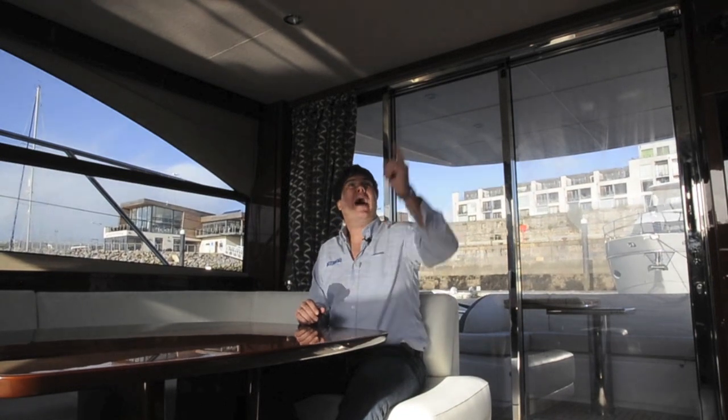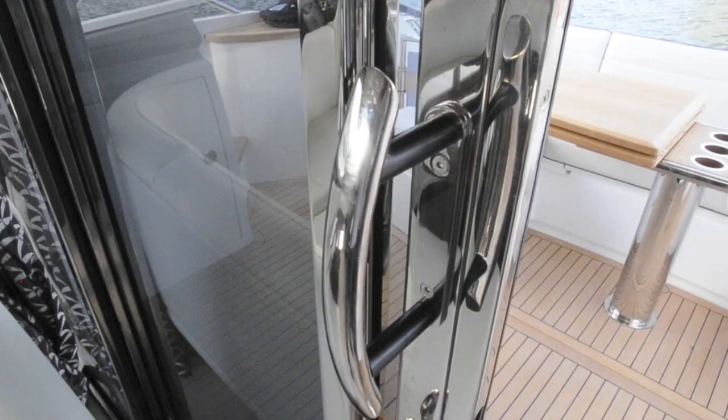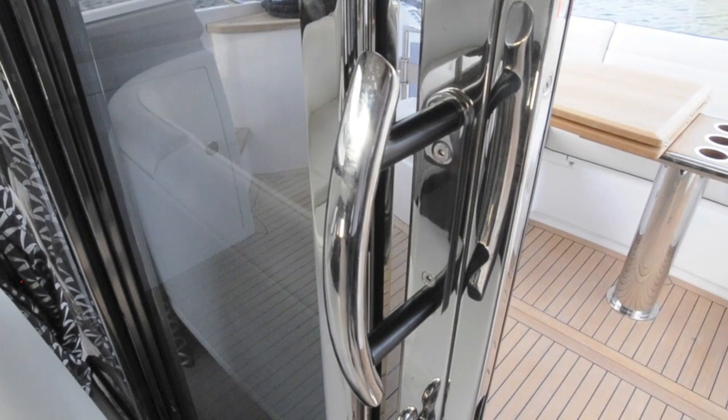One thing I'd probably add, having been out in rough water yesterday, would be a handhold — probably on the ceiling somewhere in the middle of the boat — because up by the helm you have something to grab onto, and back here you can hold onto the door handle, but in the middle I found myself grabbing for something to hold onto. Whether it's on the edge of the table or in the ceiling, I do think they just need something there for people to latch onto when they're in the middle of the saloon.